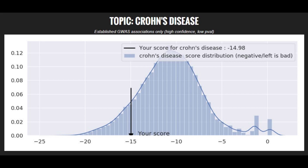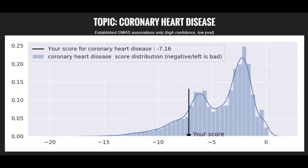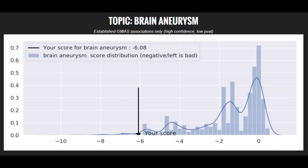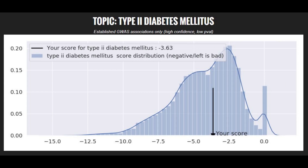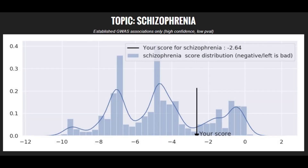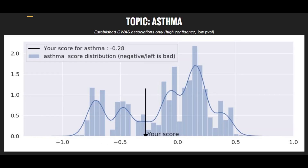Moving on to polygenic traits: she's got a high risk score for Crohn's disease, a very high risk score for Parkinson's disease, a high risk score for coronary heart disease, a very high risk score for brain aneurysm, and a very high risk score for bipolar disorder. She also has an average risk score for type 2 diabetes, an average risk score for schizophrenia, a below average risk score for type 1 diabetes, and an average risk score for asthma.